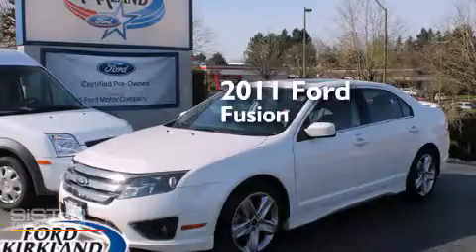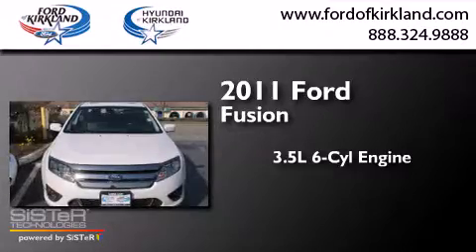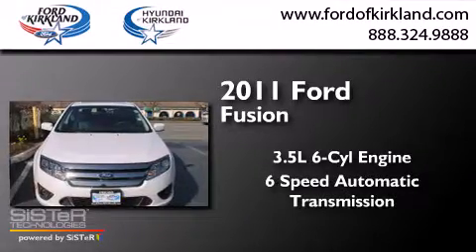This is a 2011 Ford Fusion. It has a 3.5-liter six-cylinder engine and a six-speed automatic transmission.